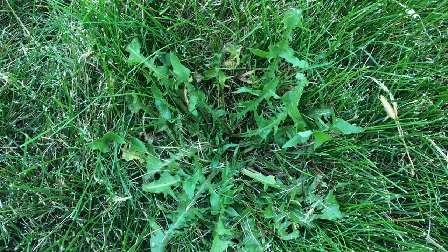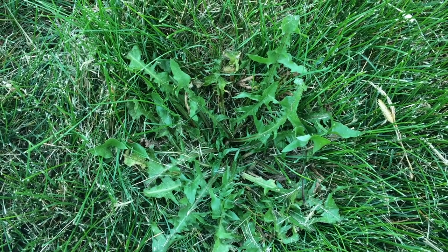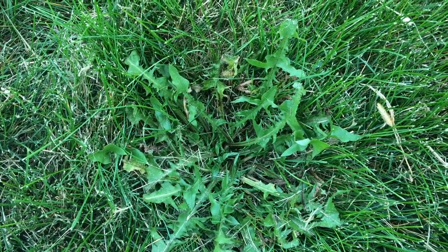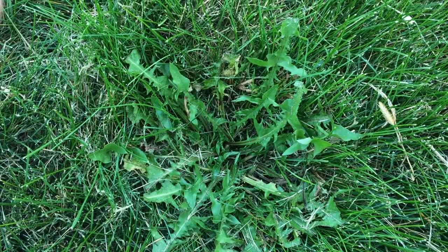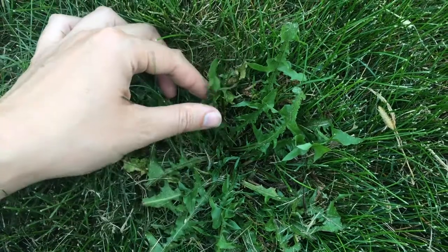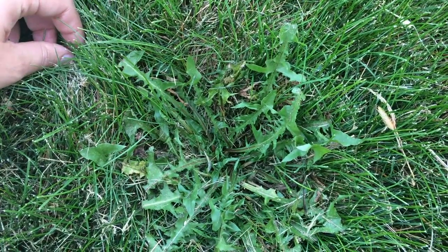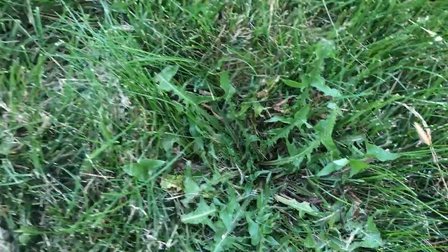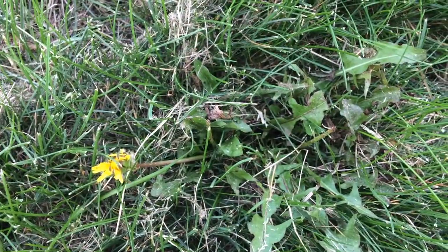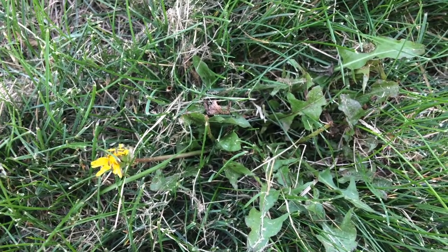That's versus an annual, which grows up, sometimes sets seed, dies, and the seeds become new plants. So dandelion will maintain this growth form until it has enough energy to send out a flower stalk — and over here we have one little dandelion flower.